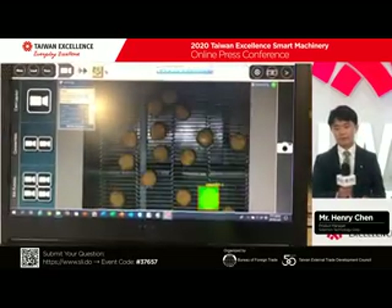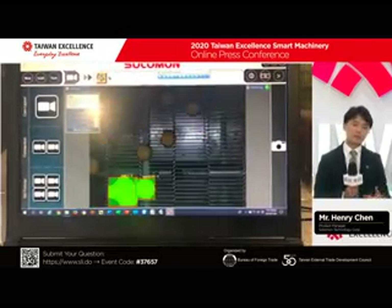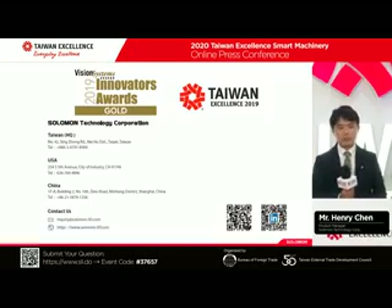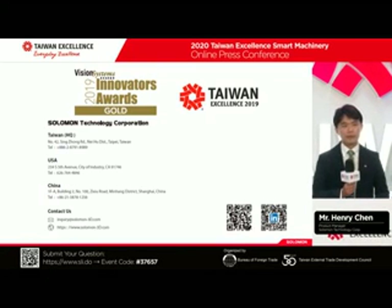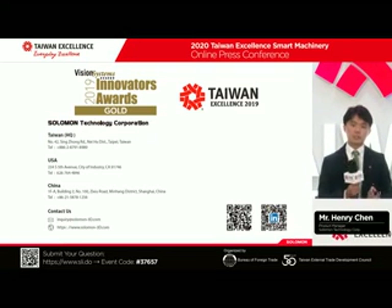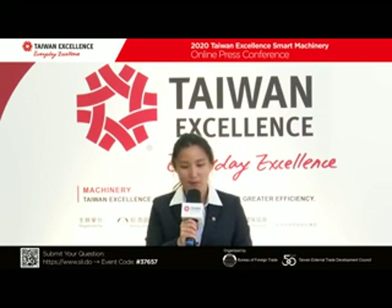Together we have a complete robotic solution, including 3D pick and place, robot guiding, and SolVision for AI inspection. It's truly my honor to be here. We are still looking for more regional partners to provide our solutions and bring AI innovation to every customer site. Thank you — I'm Henry Chen. Thank you very much, Mr. Chen, for your comprehensive presentation. If you have any questions for all the representatives, please go ahead.